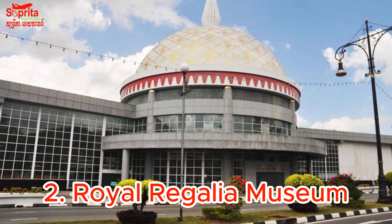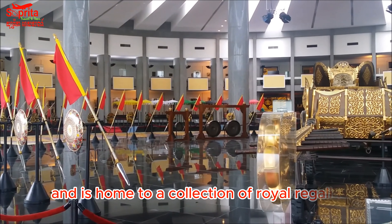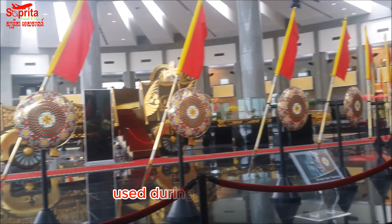2. Royal Regalia Museum — This museum showcases the history and culture of Brunei and is home to a collection of royal regalia used during coronations.